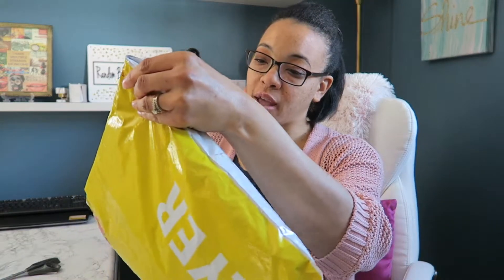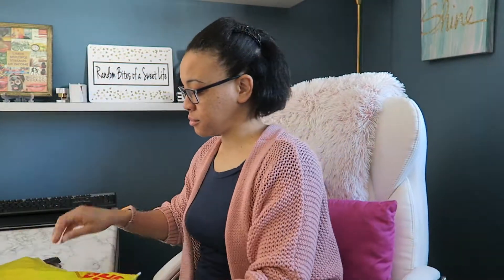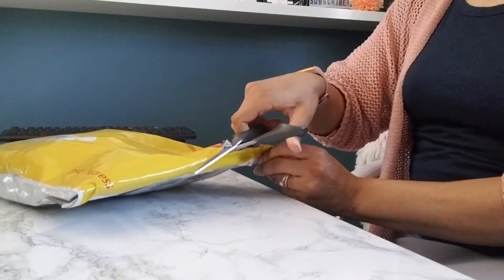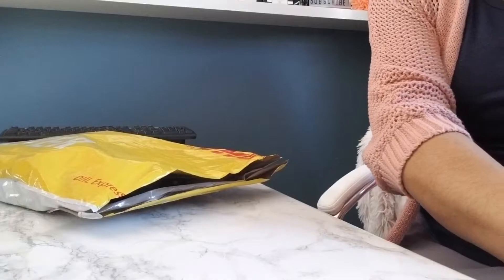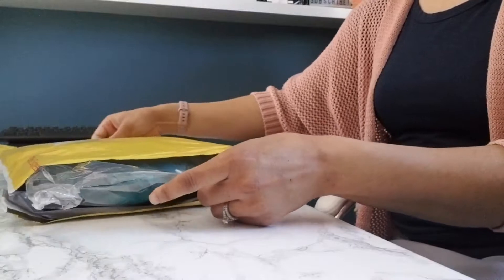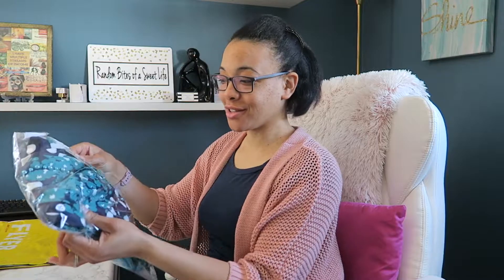It arrived in this little packaging here, and it did come from China — Shanghai, China. There it is.